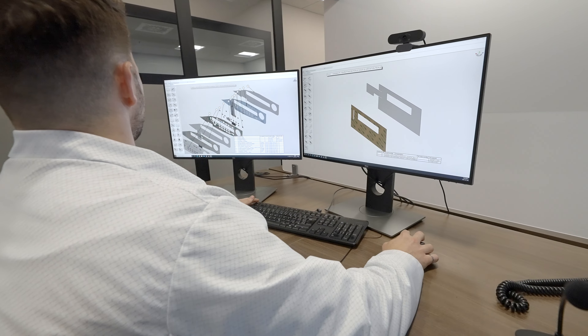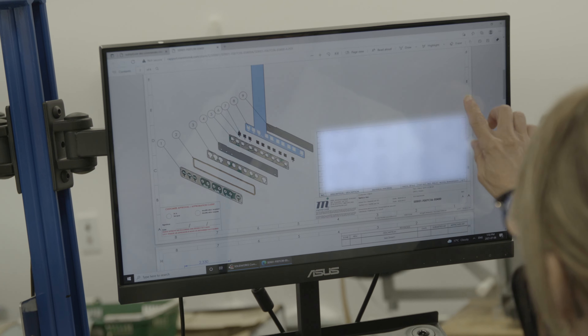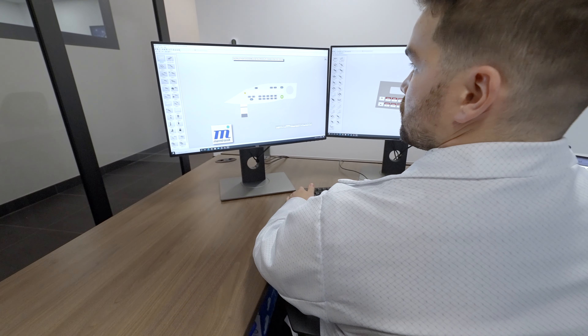Our 3D prototyping service also enables clients to pre-visualize their final product, giving them complete control over the conception and design processes.